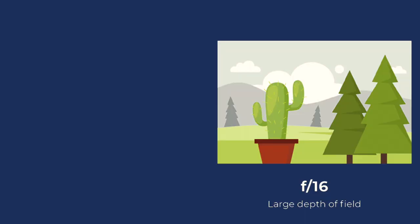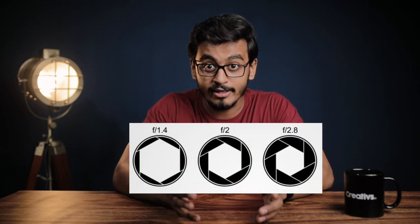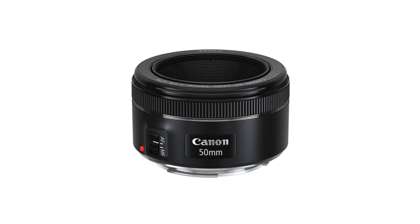Getting the right lens is very important to get that cinematic look. Basically, all we require is shallow depth of field. Higher the aperture will give you more depth of field. Any lens ranging from an aperture of f1.4 to f2.8 can give you a good depth of field, so investing in good prime lenses is the key to achieve that film look. The best prime lens for a starter would be the 50mm f1.8.